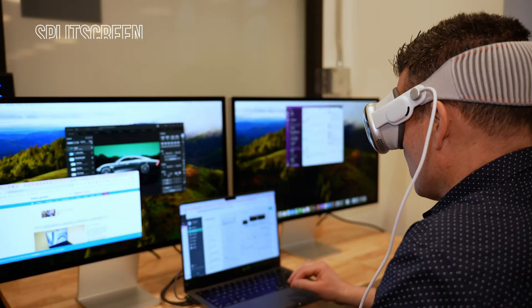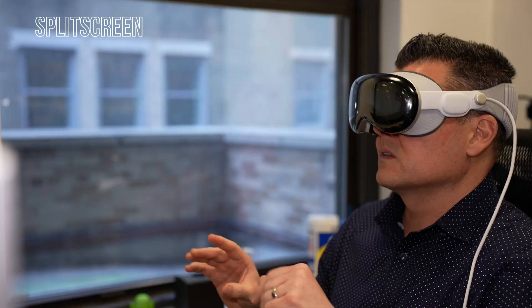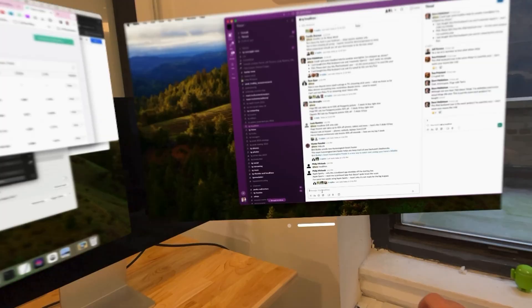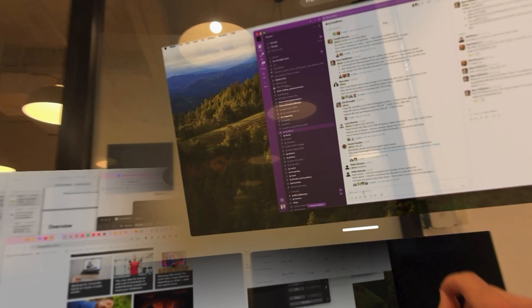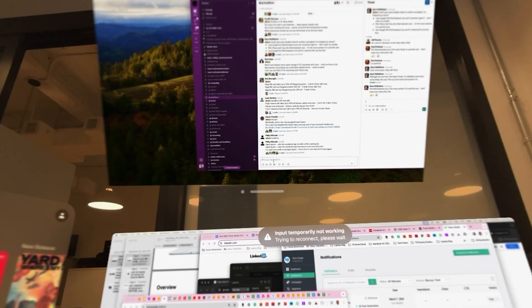Split Screen is probably my favorite Vision Pro app so far because it answers one of my biggest complaints about using my Mac inside the headset. This app gives you a second desktop to go along with Apple's own virtual display feature. You can do some serious multitasking on this thing. The only bummer is that it's 1080p and not 4K like Apple's.